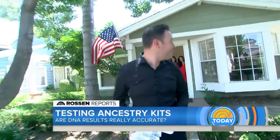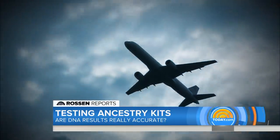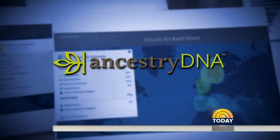All these samples are ready to be shipped. Jeff mails them away and heads back weeks later with the results. The triplets are ready — and remember, since they're identical, all of these results should come back the same.